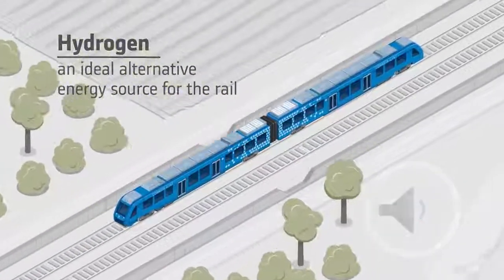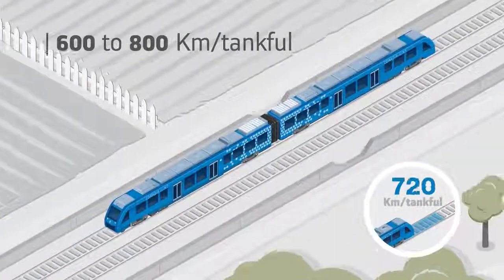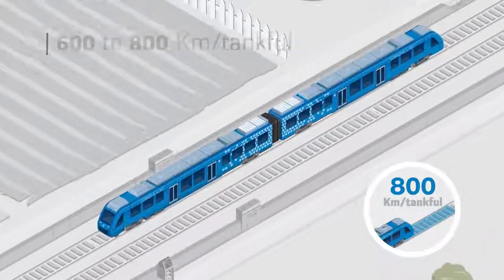Coradia iLint, powered by a hydrogen fuel cell, its only emission is steam of water and condensed water, while it operates with the lowest noise levels.